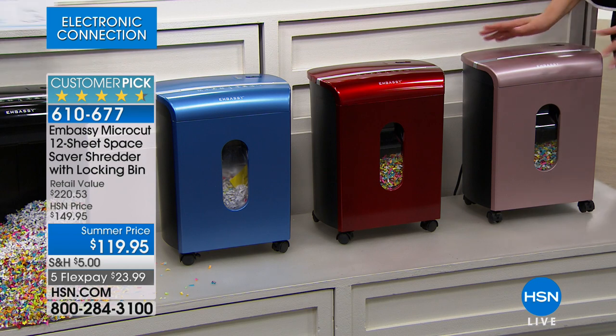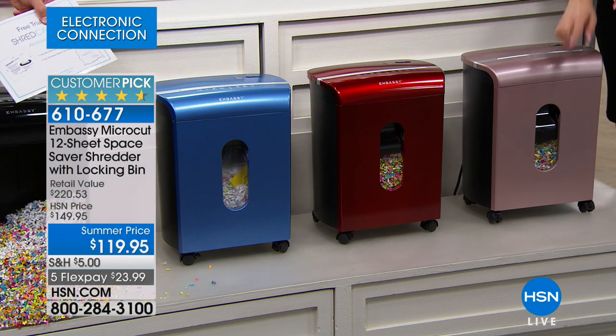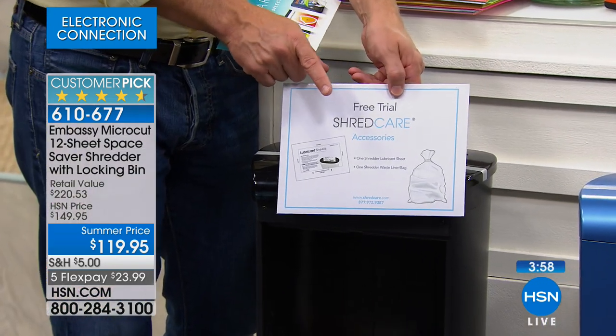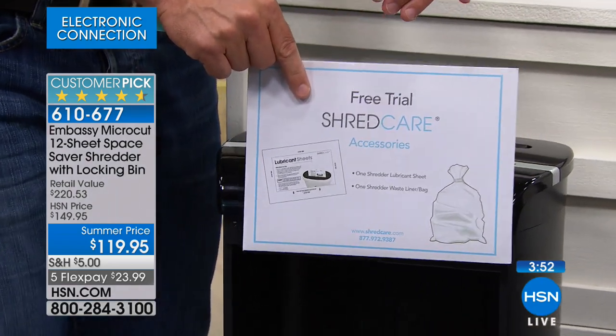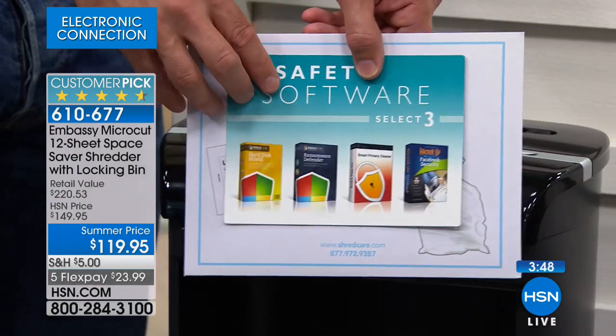You're not just getting the Embassy Shredder — you're also getting software, a lubricant sheet, and we're already starting you out with a bin liner. If you don't buy the extra pack, you'll start out with one. This is your lubricant sheet and bin liner. Why does it go in reverse? You put the lubricant sheet in, reverse it, and let the oils seep in. I haven't done that yet but I really should.